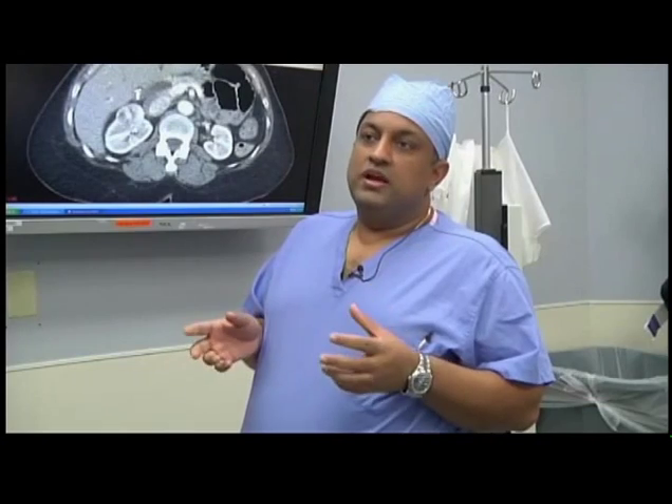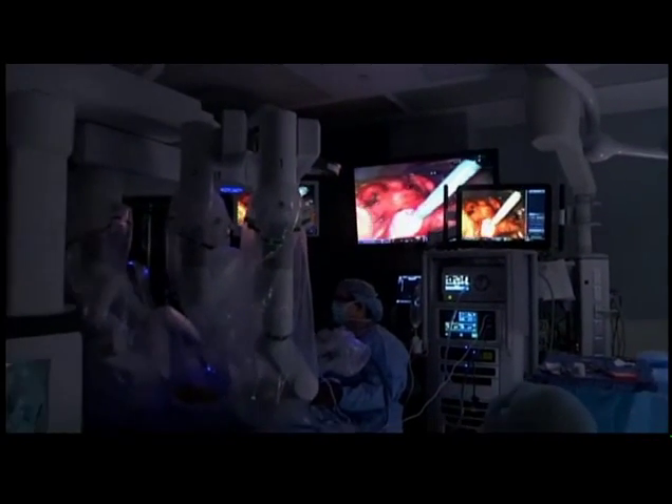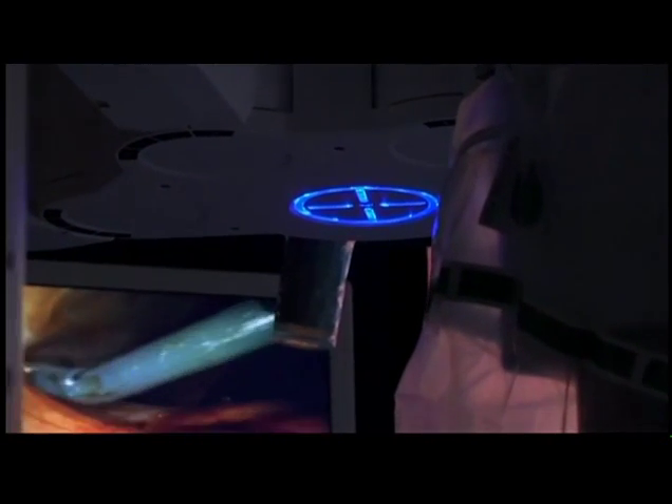The robotics arena has been in the spotlight over the last three or four years in the mass media. I trained at an institution where from 2002 onwards we were doing robotics. The programs in the country that have been successful have built on 10 to 12 years of experience with this technology and then acquired the latest technology. It's the surgeon, it's the team, it's the program in place, it's the clinical pathway to make sure patients get appropriate care at all levels — that separates us from non-tertiary, non-academic centers.